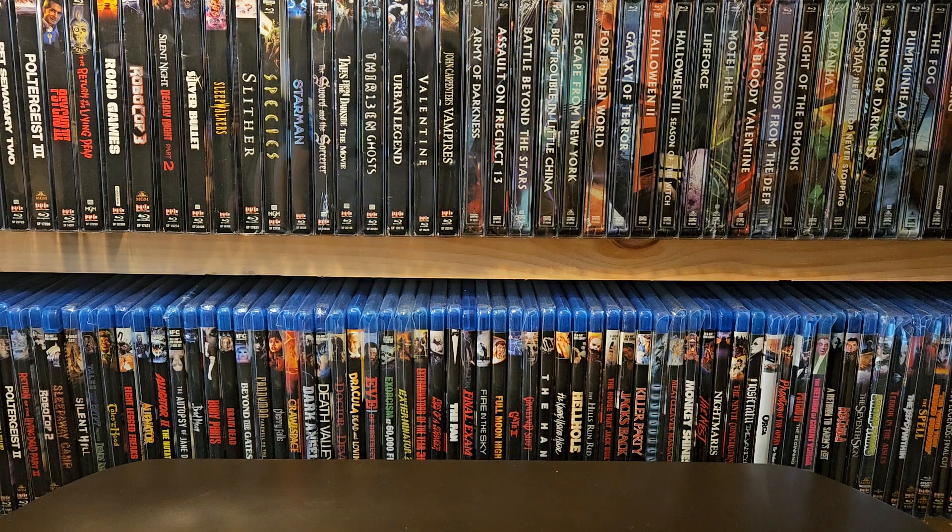Hey guys, D-Sol back in the Nerd Cave with a quick unboxing video for you today. Super excited about these pickups. I heard about this sale through Mid-Level Media, so definitely check out his videos and subscribe if you're not. Great resource for what's coming out and news of anything physical media.